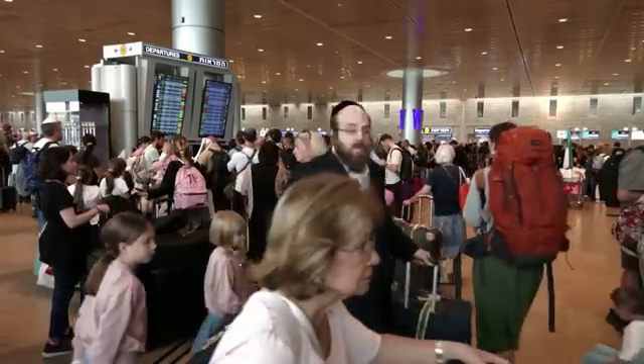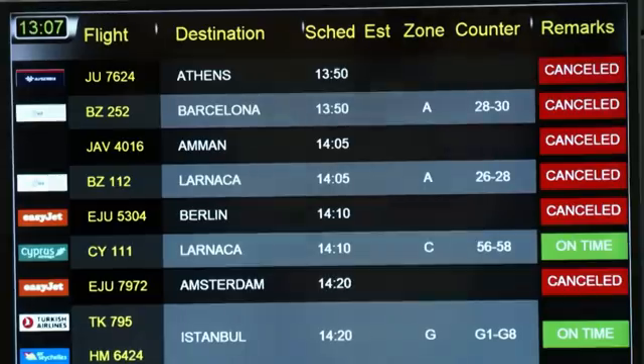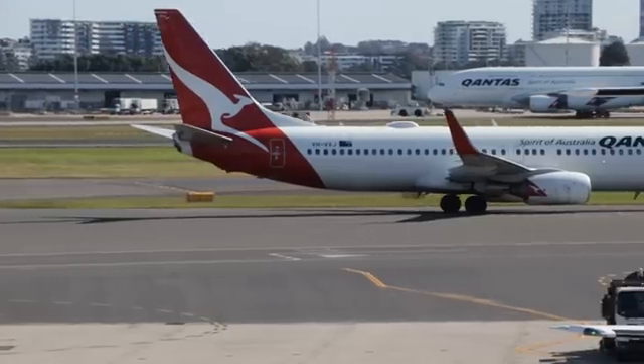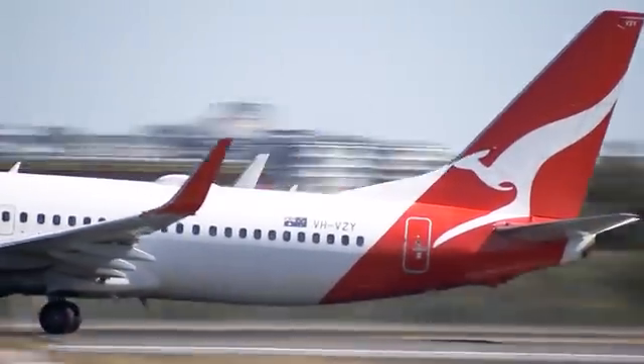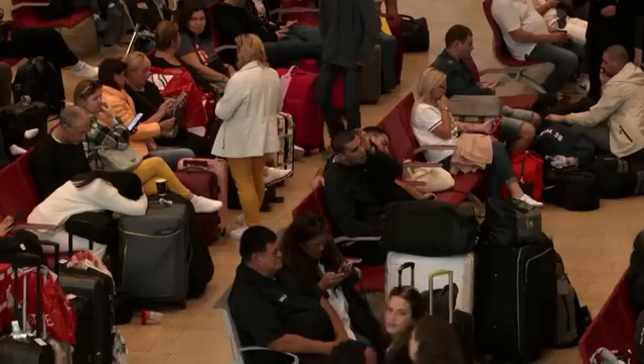As conflict continues to grow in Israel and Gaza, the Australian government has arranged flights to help Australian citizens leave Israel. While Aussies have been told to try to take commercial flights where possible, lots of airlines are cancelling their scheduled flights, leaving many stranded. Three special Qantas flights have been organised to start flying citizens home from tomorrow. There'll be more information on this story and what's happening on BTN Classroom next week.